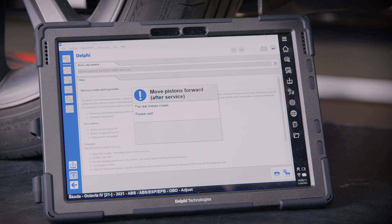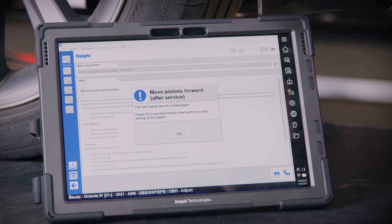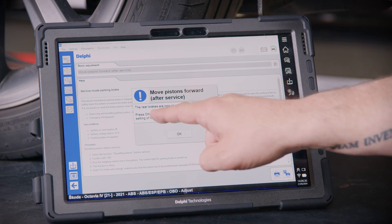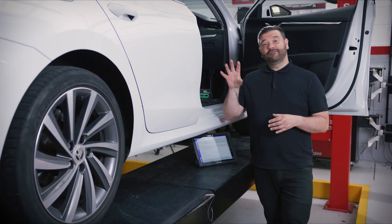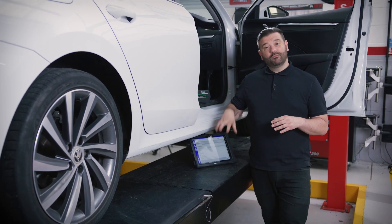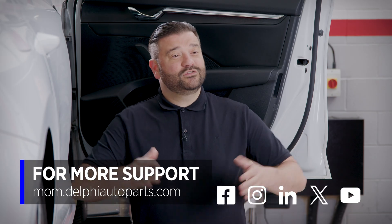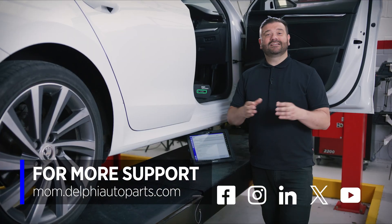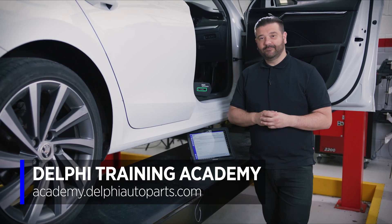You'll be able to hear the electronic handbrake return to its normal position. Excellent - the rear brake pads have now closed again. Click OK, and the function is now complete. Thanks for watching. A quick reminder that if the vehicle does have Secure Gateway, the tool will prompt you to enter your details when you come to perform a write function. Why not follow us on social media or check out the Masters of Motion online hub, and for more expert-led courses, check out the Delphi Academy. Thanks for watching.